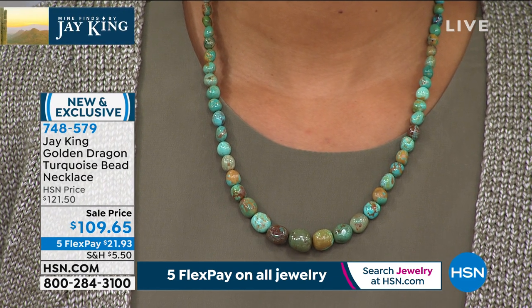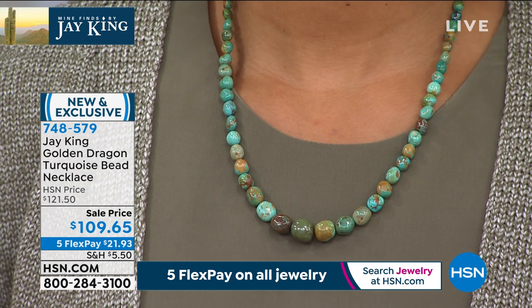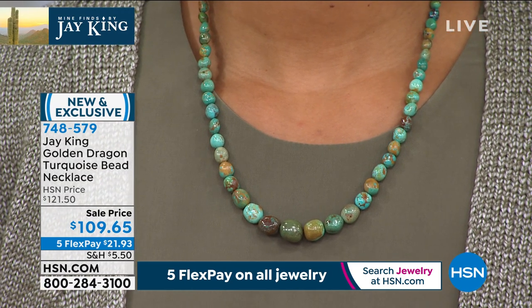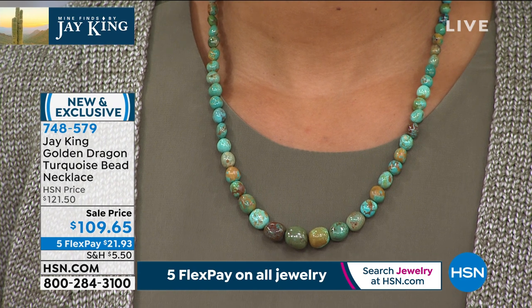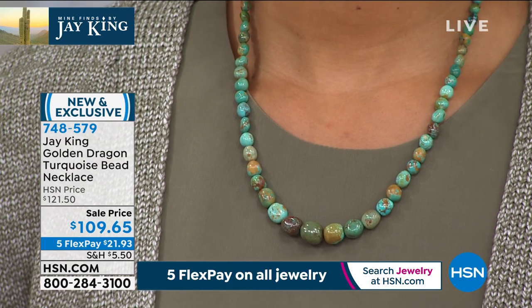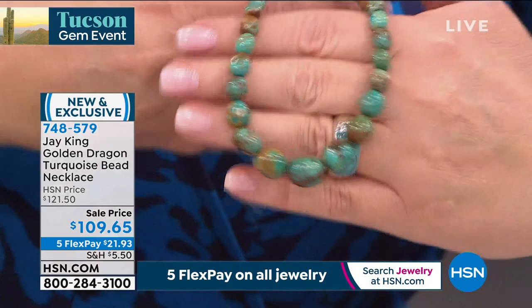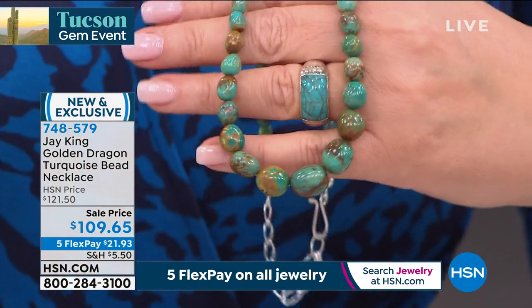I can go anywhere and see this and know it's golden dragon because we mined it. If you're a collector and want different looks, there's no other turquoise that looks like that. You can tell on Golden Dragon because of the gold matrix and the coloration. That is a very unique, very special collectible turquoise. It's stunning. There's every shade of blue — blue greens, warm chocolates, caramel colors. It is just the loveliest piece. Today it's only $109.65.